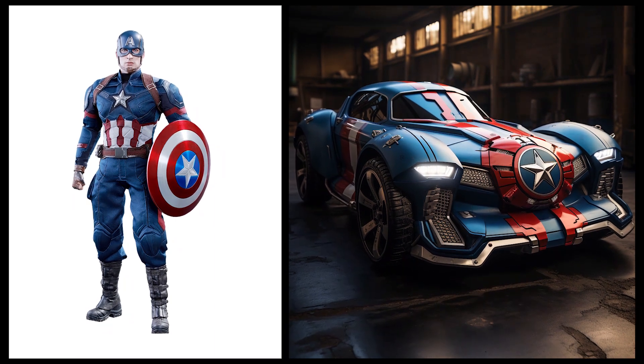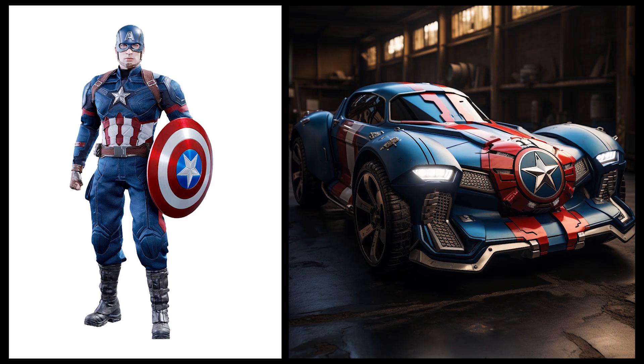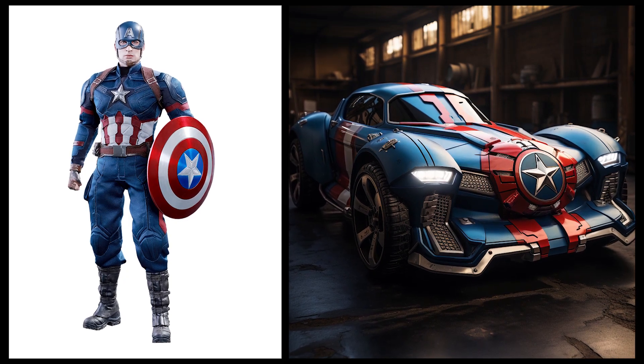Can you imagine if the Avengers heroes became cars? Captain America: this car has a design that embodies Captain America's patriotic spirit with dominant red, white, and blue colors.